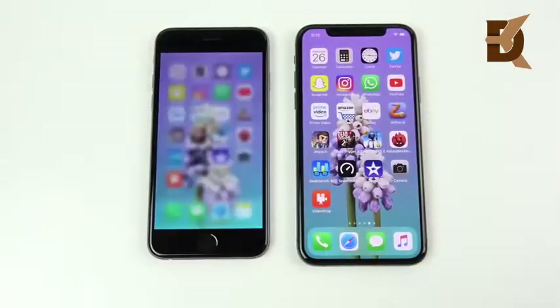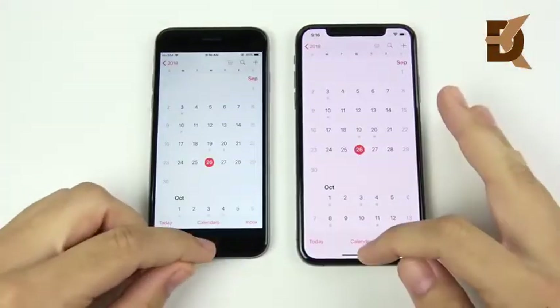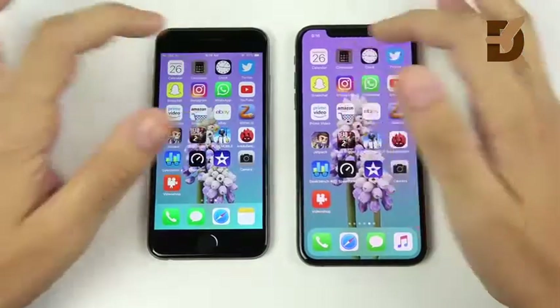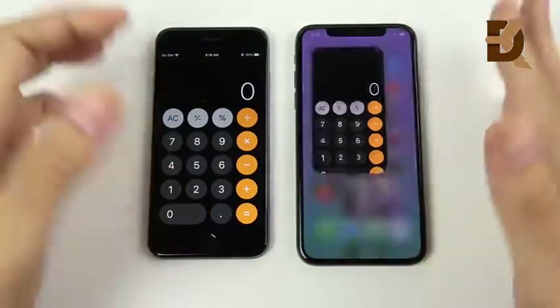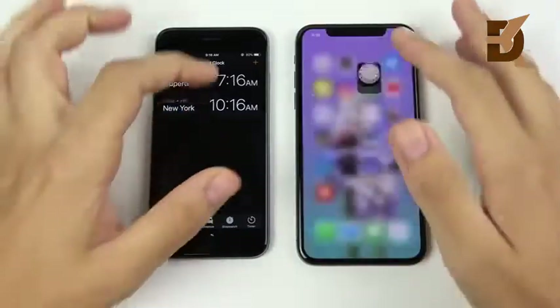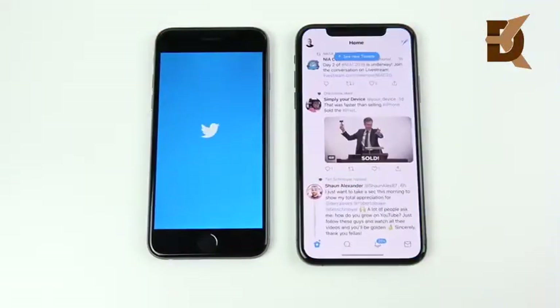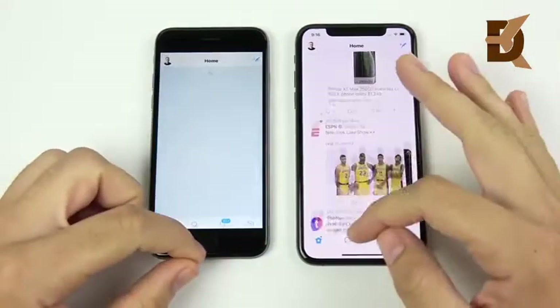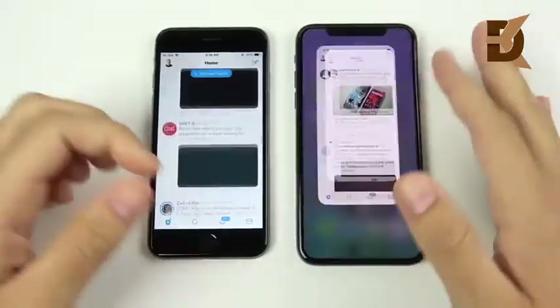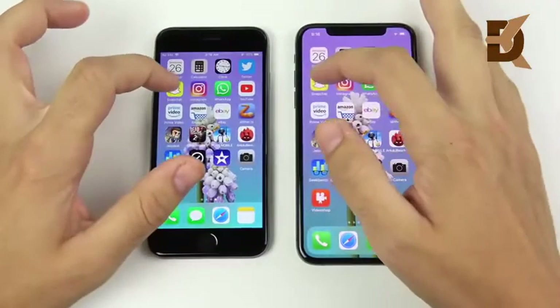Starting with Calendar — that's the iPhone XS first. Into Calculator — XS again. Into Clock — XS again. Into Twitter, getting into third-party apps, and the XS is significantly ahead over the iPhone 6. It also scrolls a lot smoother as you can see from that example.